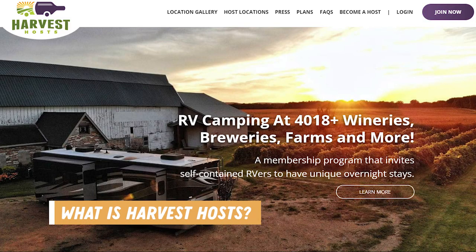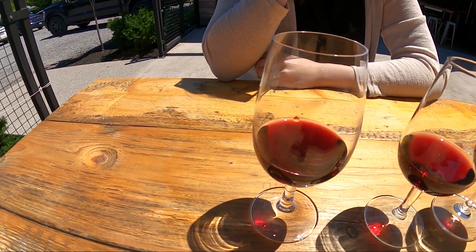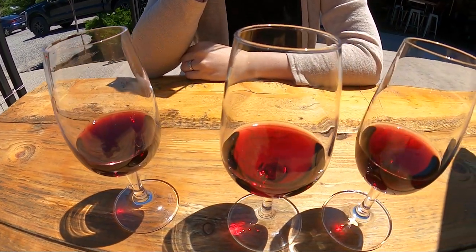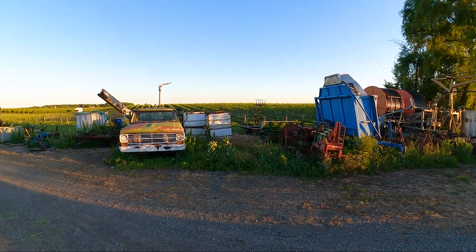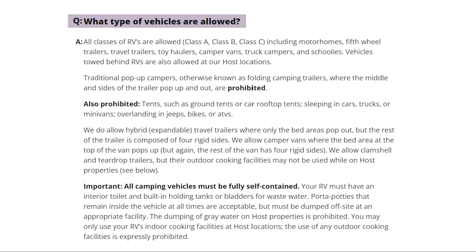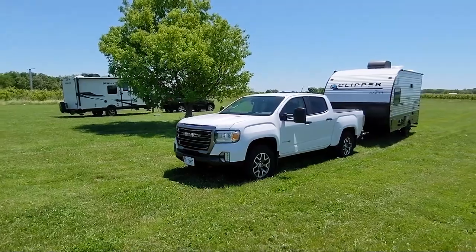This membership is for RVers who want a different camping experience. Your membership gives you access to over 4,000 hosts in Canada and the US, but as you can see on the map, there are many more options in the US. Locations include wineries, breweries, distilleries, farms, museums, attractions, and even golf courses. Only self-contained RVs can camp at these locations, and no pop-up trailers or tents are permitted.